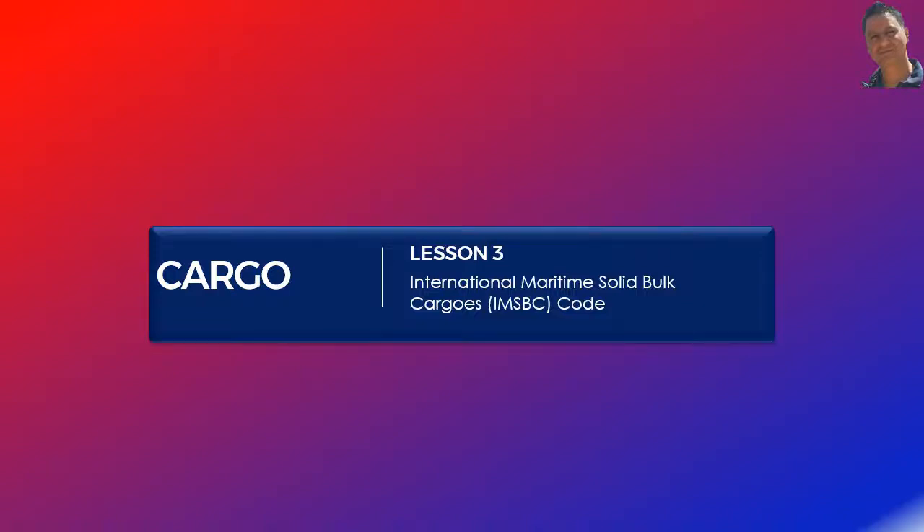Hello, welcome to lesson 3 of the cargo lesson series. These lessons are available as videos on my YouTube channel and as interactive learning materials on www.manila2010.co.uk. In this lesson, I will introduce the International Maritime Solid Bulk Cargo Code, or IMSBC code, and its application from the point of view of passing an OROZ exam at master and chief mate's levels.